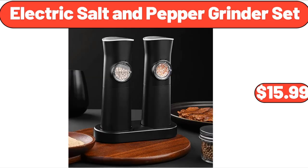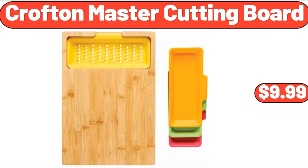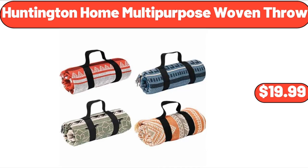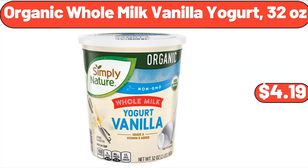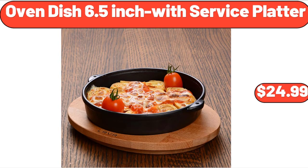Electric salt and pepper grinder set, $15.98. Crofton master cutting board, $9.99. Huntington Home multi-purpose woven throw, $19.99. Glass cups vintage glassware set, $4.99. Organic whole milk vanilla yogurt, 32 ounces, $4.19. Oven dish 6.5 inch with service platter, $24.99.